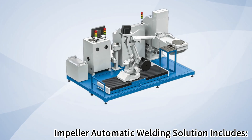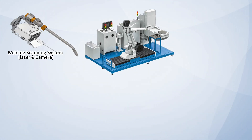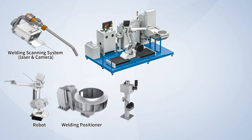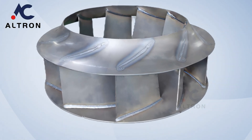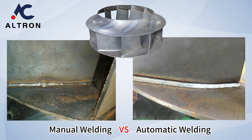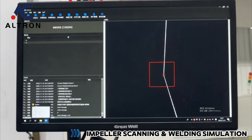Impeller automatic welding solution includes welding scanning system, laser and camera, robot welding positioner, gun cleaning system, industrial computer, electrical cabinet and safety protection system. The visual AI system controls the welding trajectory by accurately guiding each weld using three-dimensional coordinates and welding posture information.